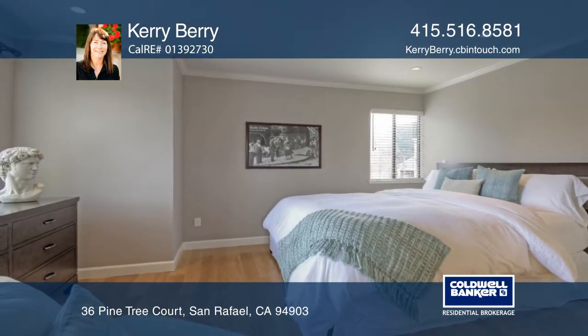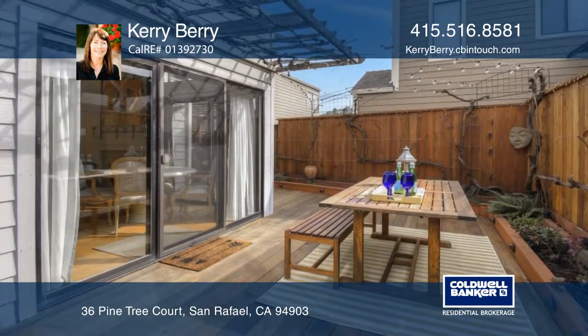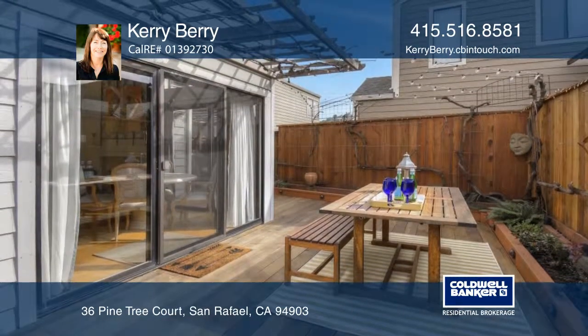Relax and entertain in your sun-filled private patio. There's a lovely community pool and it's in the Dixie School District.